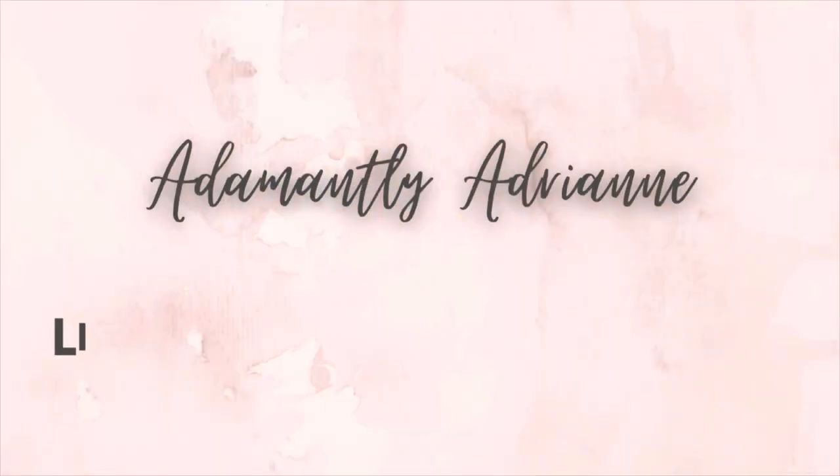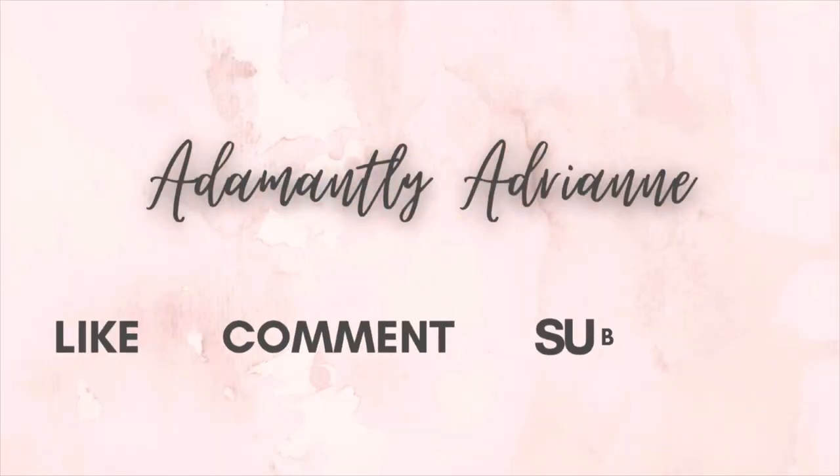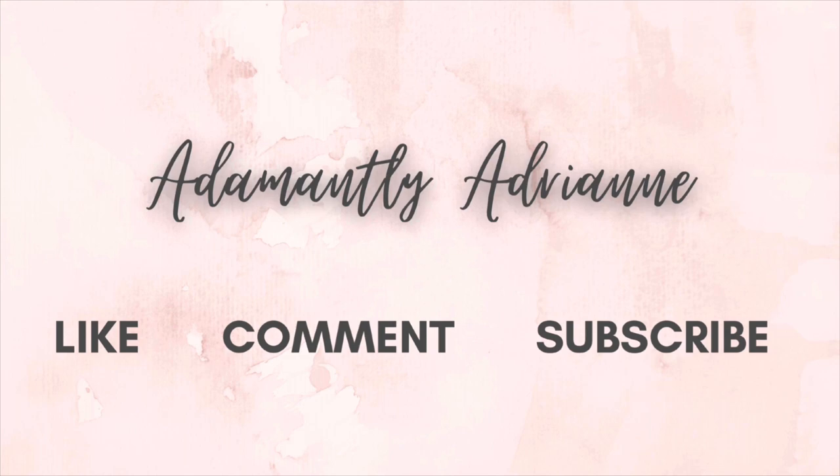Boy, do I have a review for you today. Stay tuned to hear my thoughts on the 2022 Sprinkled Birthday Cake 3-Wick Candle from Bath & Body Works. Hi, I'm Adrienne. I love candles, I love perfume, and I love talking about them. Thanks for stopping by to hear my thoughts.